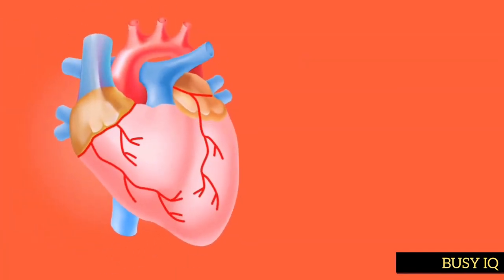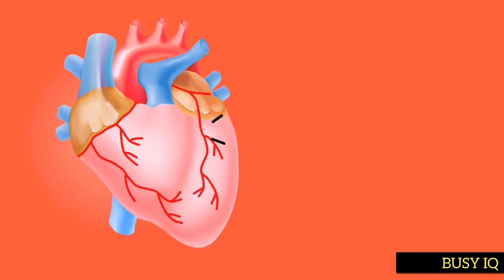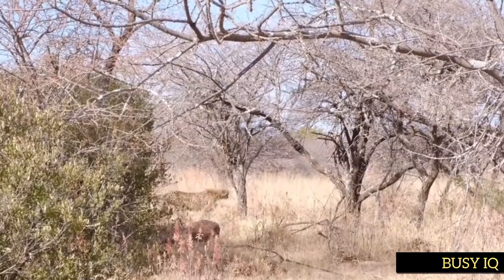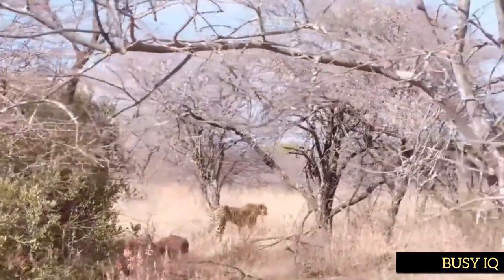Cheetahs also have a large heart and a high blood volume, which allows them to deliver oxygen to their muscles more efficiently. Interestingly, the cheetah is also one of the few big cats that hunts during the day. This is likely due to the fact that the cheetah's speed and agility gives it a distinct advantage over most of its prey, which are not adapted to outrun a predator at such high speeds.